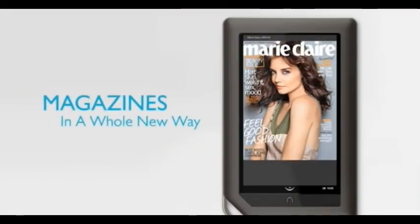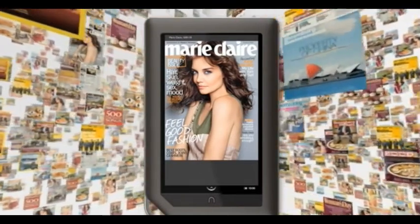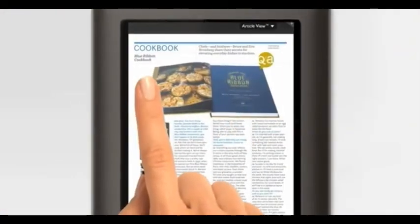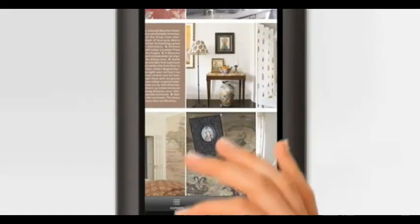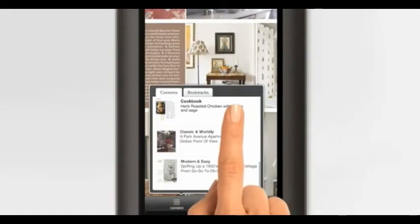Magazines also come to life in a new way on Nook Color. My favorites are ready to read in ways that were never possible before. You can start by just swiping through pages, or scanning through an issue, then skipping ahead. Looking for something you saw on the cover? Jump to the table of contents and get there fast.